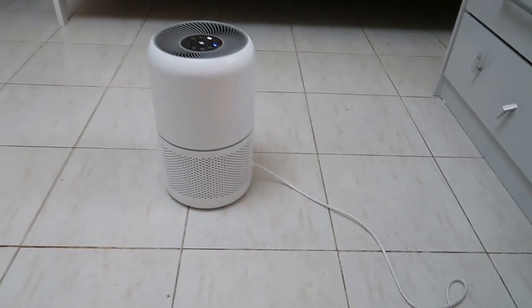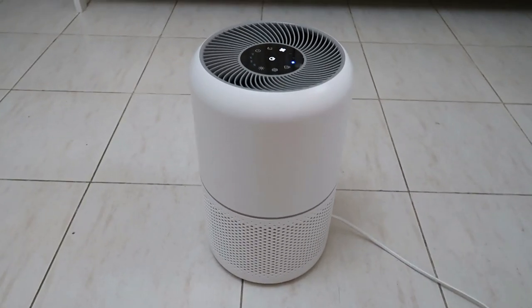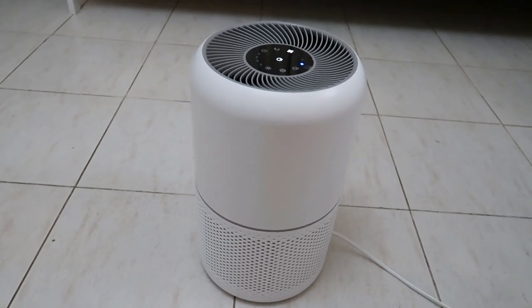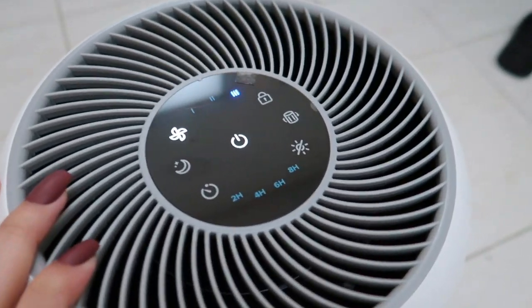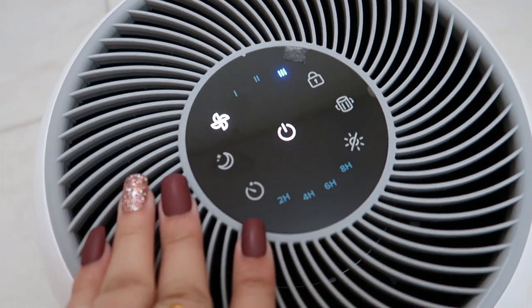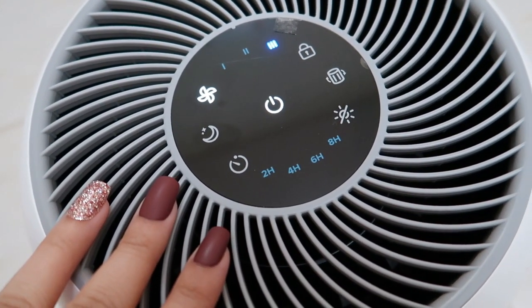I forgot to show you guys another gift I got for the holidays — my dad got me this for New Year's, basically for my room. It's amazing — it literally changes the smell of the room and freshens up the air. I get such adulting gifts and it's so weird, but I love it. Thank you, dad!